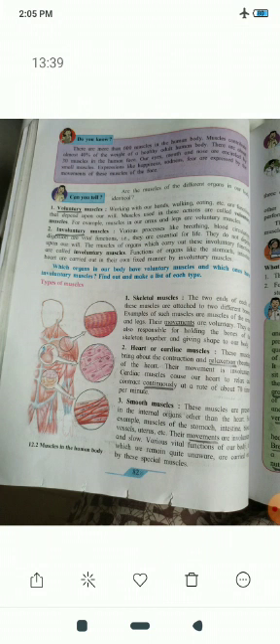The involuntary functions include digestion and blood circulation. The organs like the stomach, intestine, and heart carry out their functions in their own fixed manner by involuntary muscles.